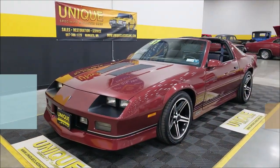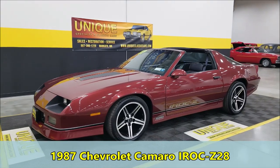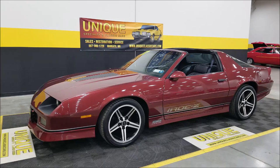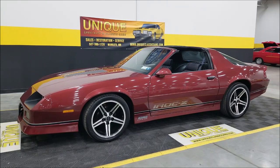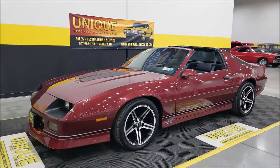Here's a Camaro body style that's really come on strong in the past year or two. This one is a 1987 Chevrolet Camaro Z28 with the IROC Z package. It actually has the 1SC package, which would be the IROC package 3 — so very nicely equipped.